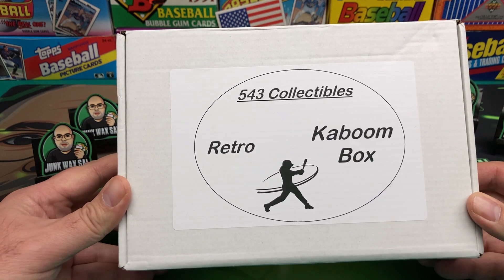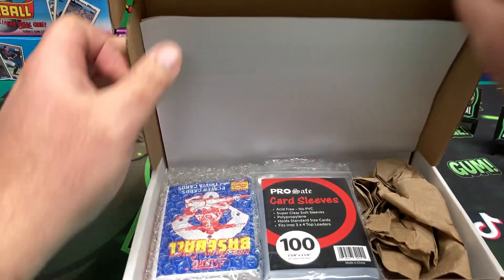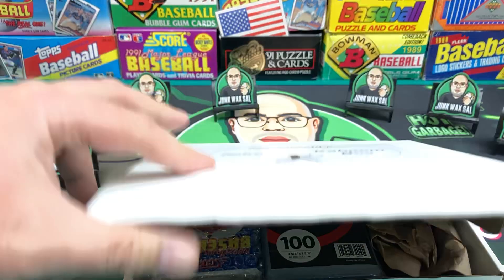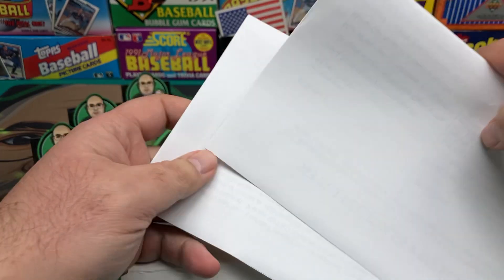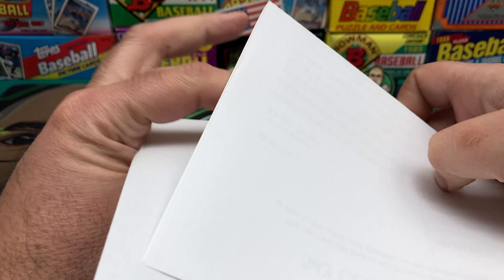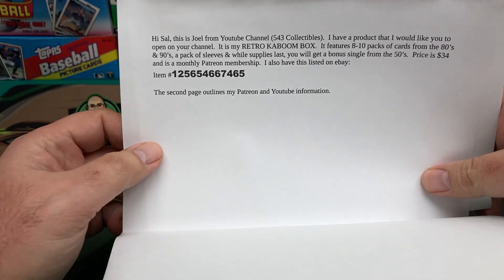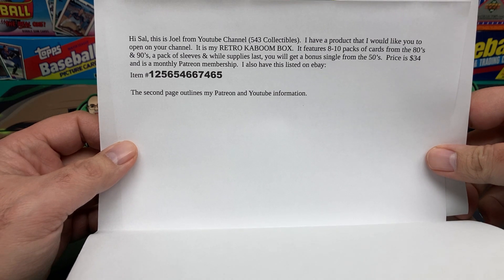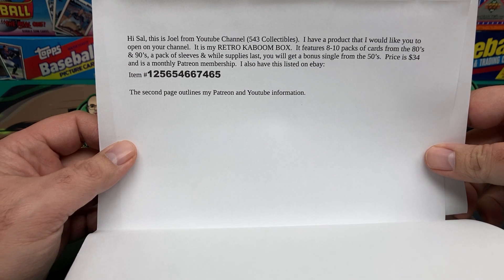So let's go ahead and check it out. Appreciate it, Joel. Take a look at this. Let's check out the information on it first. Hi Sal, this is Joel from YouTube channel 543 Collectibles. The product I would like you to open on your channel is my Retro Kaboom box.